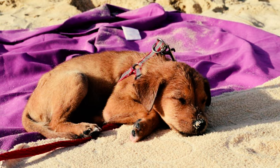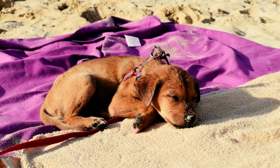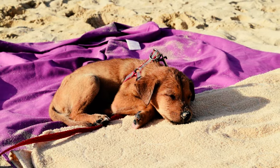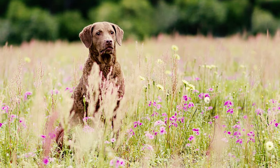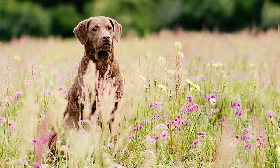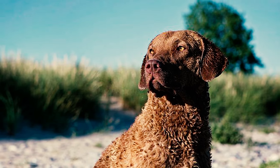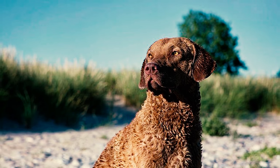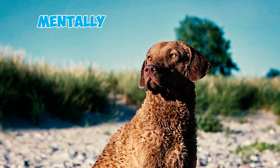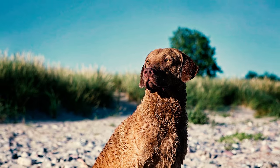Number five: Chessie puppies undergo a fascinating transformation in coat color as they grow. Born with a light hue, their coat gradually darkens as they mature, though some puppies might retain their initial lighter coats. Number six: given the Chesapeake's larger size, growth and development progress more gradually compared to smaller breeds. Physical growth typically concludes between 12 and 18 months of age, after which mental, emotional, and behavioral maturity continues to develop.